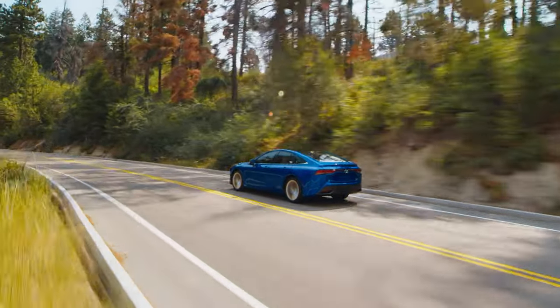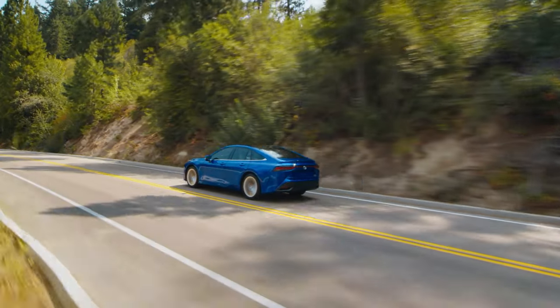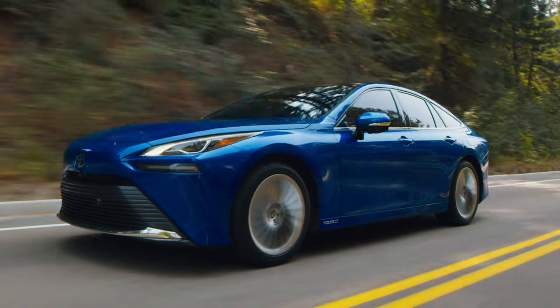Across the board, Mirai clearly demonstrates what it means to be a vehicle designed for a smarter future. And this should come as no surprise, since Toyota is already well-known as a pioneer of advanced technology.